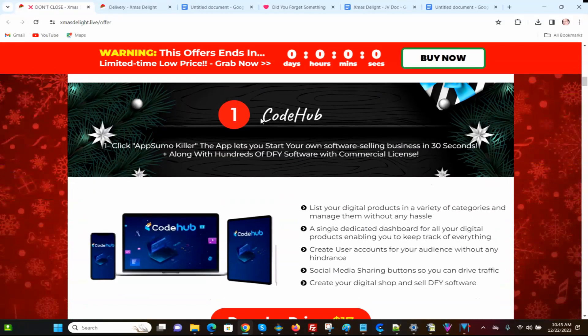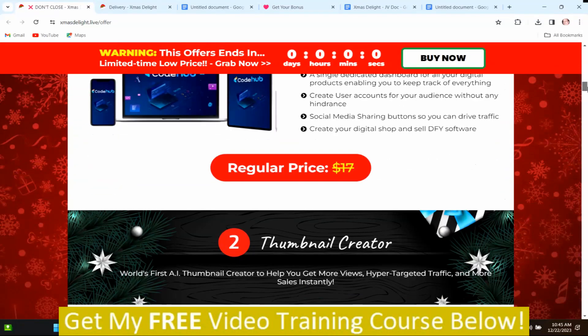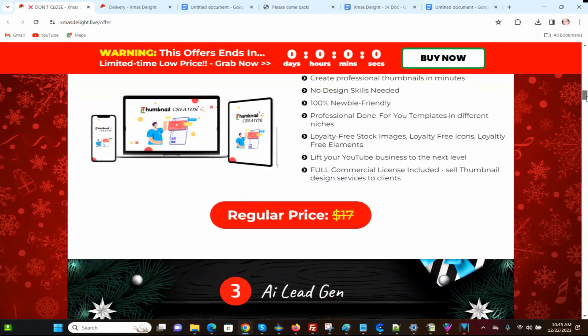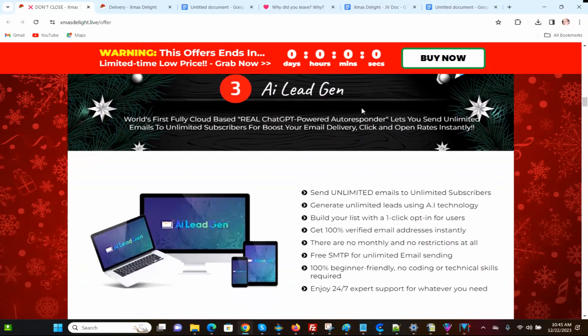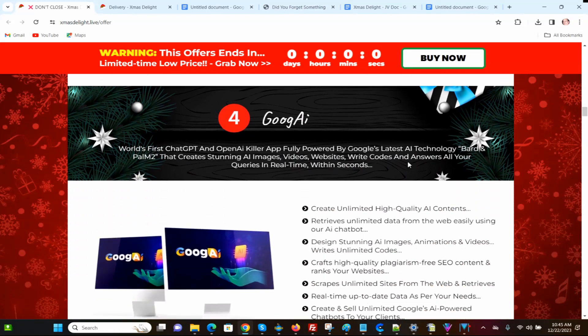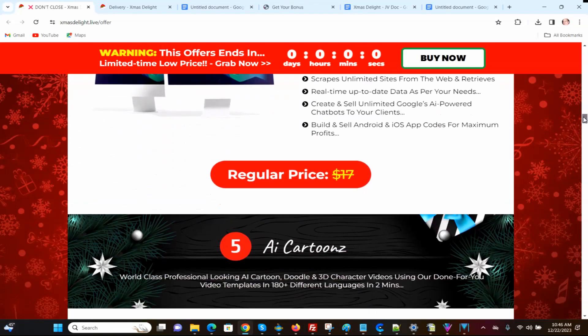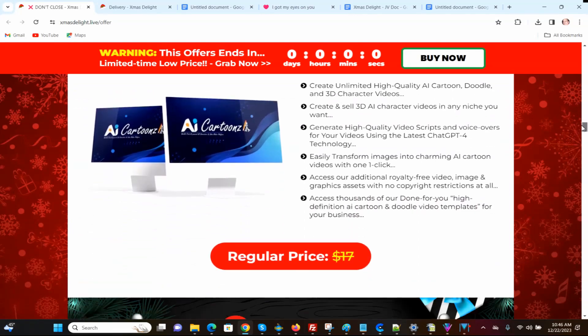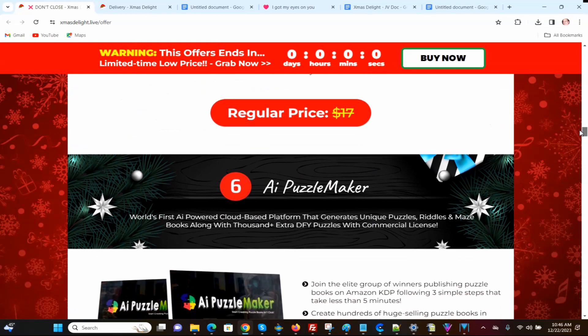The first product is called Code Hub, and it normally sells for $17. The second product is called Thumbnail Creator, and it normally sells for $17. The third product is AI Lead Gen, which regularly sells for $17. Then you've got Goog AI, which also normally sells for $17. And then you've got AI Cartoons, which normally sells for $17.